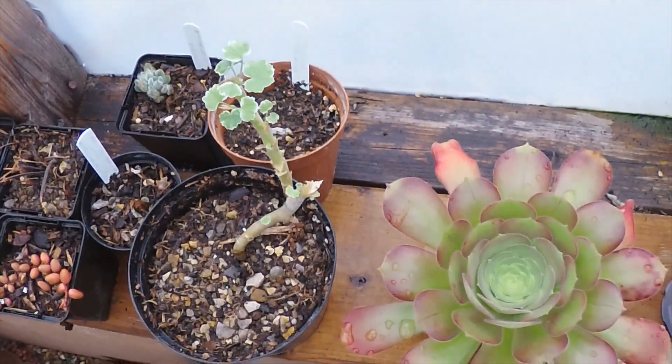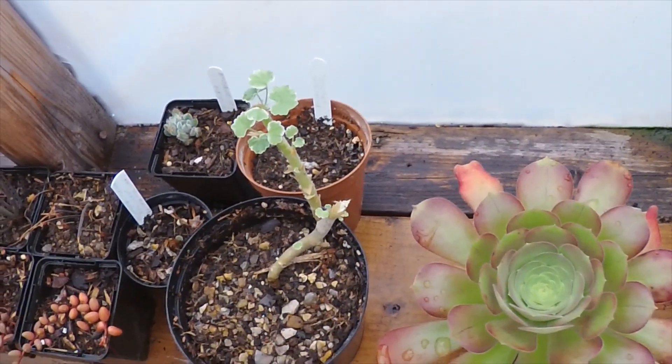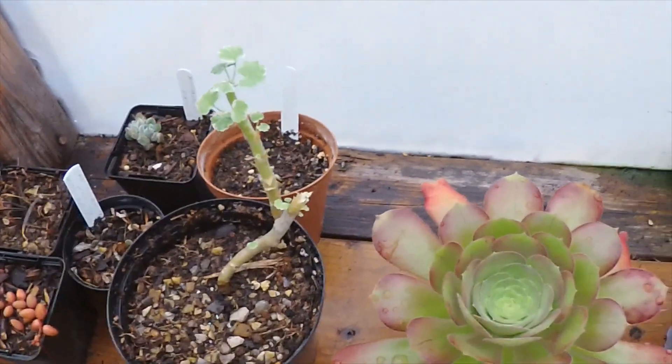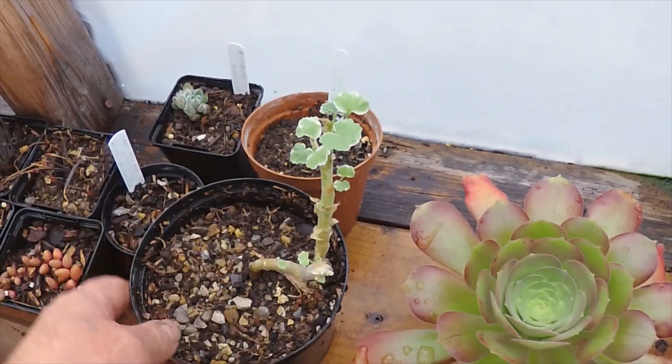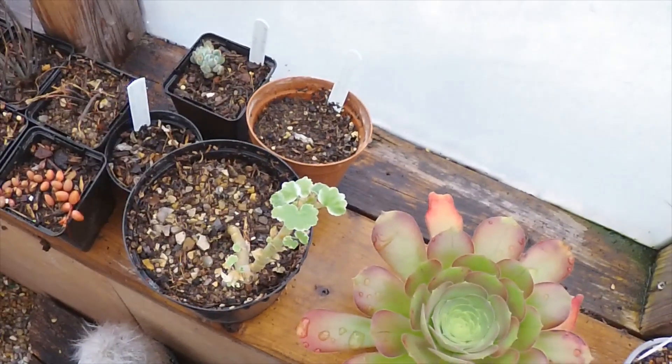And there's a Pelargonium — I know it's not a cactus, but my dad used to grow these so I picked one up. I think I won it in the raffle. Just looking after it and repotted it, giving it a nice well-drained mix.